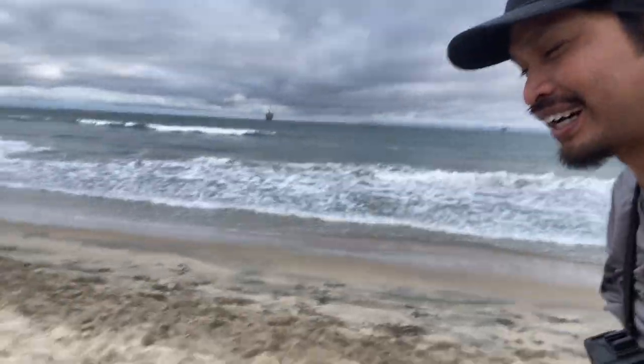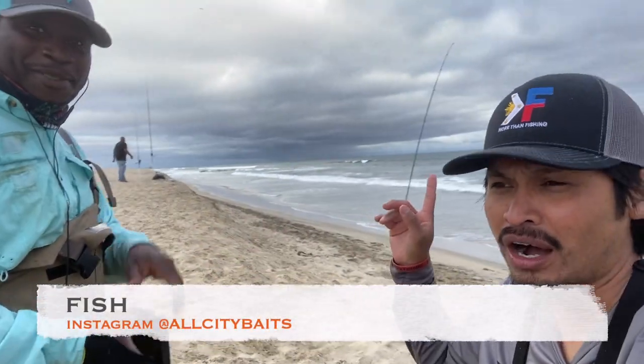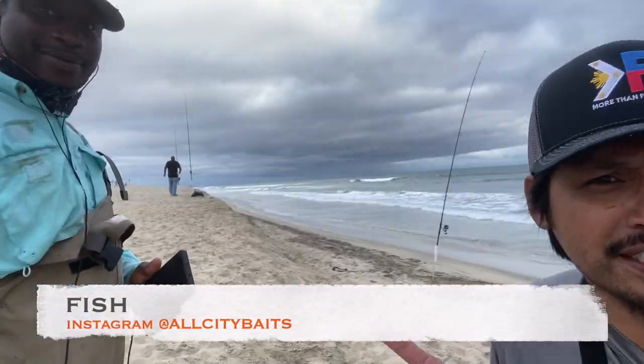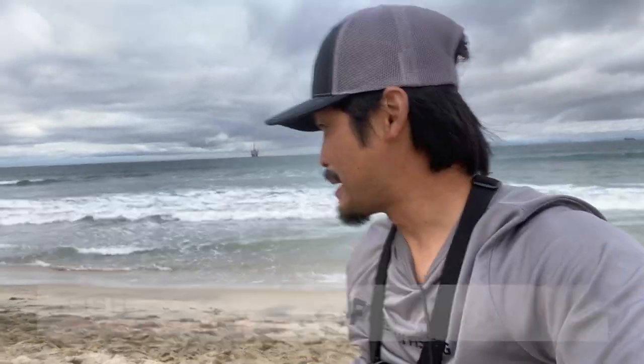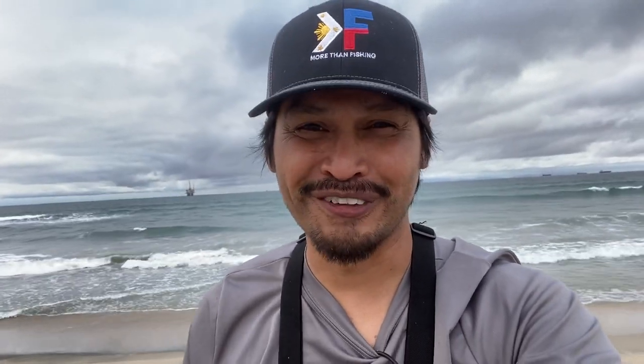That concludes our fishing for today. We actually caught a lot — probably like 10 fish right there. Check out Fish — All City Baits — check his Instagram channel. Nice guy, he put me on the fish. I caught one, he caught the rest. Thanks for watching, I enjoyed it a lot. I'll see you guys in the next episode — keep fishing out there, be kind to one another. It's not just fishing, it's more than fishing.